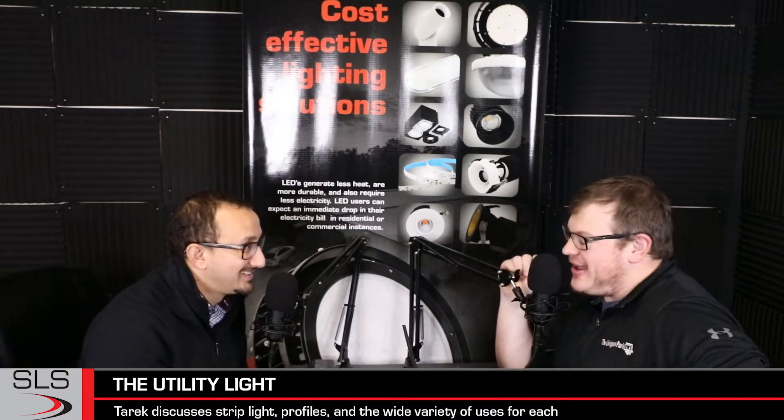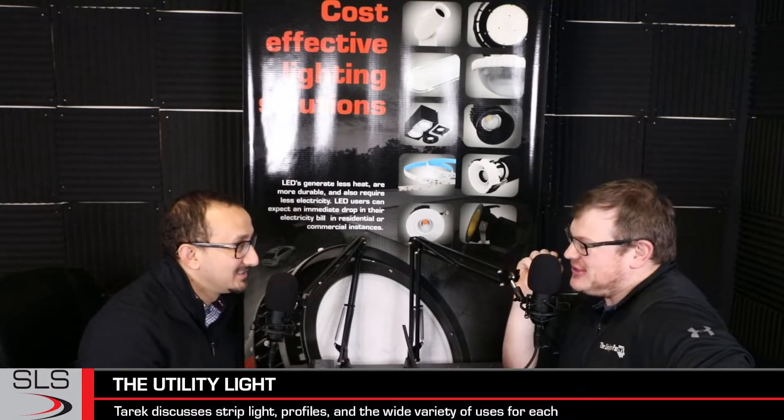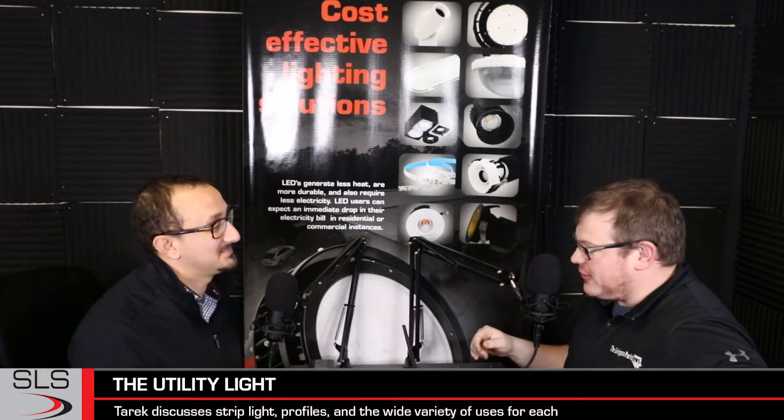Hello, sir. How are you? Round two. Doing well. Yeah, it is definitely round two. Welcome back to those of you who are joining us. We're on the Get Lit Podcast, a podcast brought to you by Southern Lighting Solutions. My name is McHugh David. I am co-founder along with my fellow co-founder, Tarek Alameddine. How are you, sir?